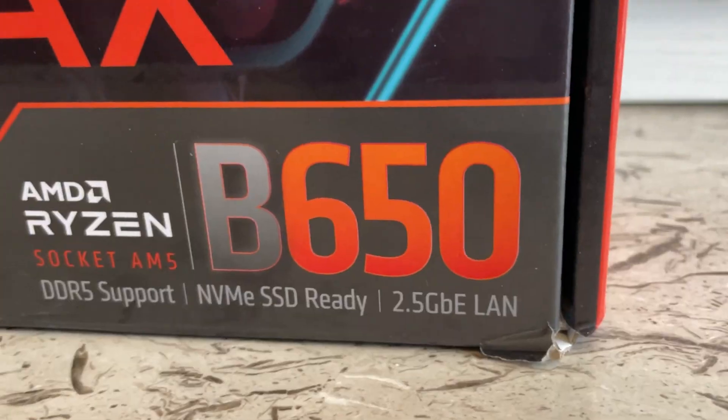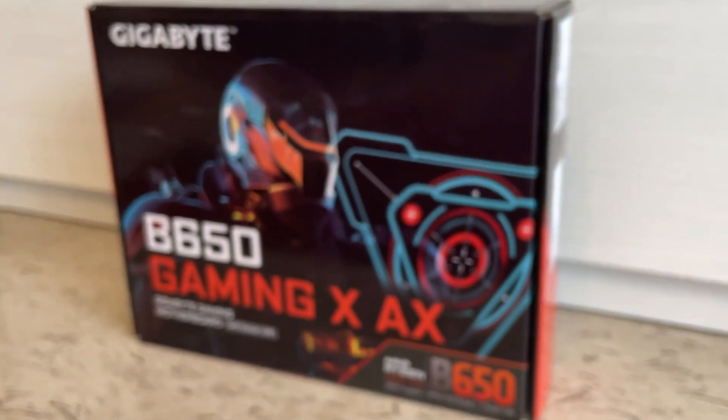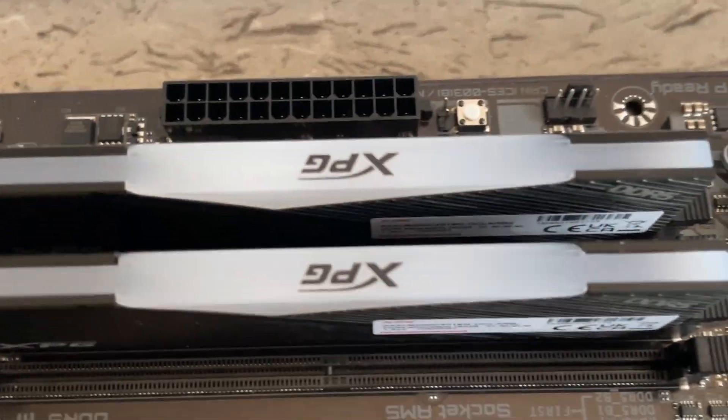The motherboard is just your standard B650 from Gigabyte — a relatively cheap board, but it still has Wi-Fi 6, DDR5 support, PCIe Gen 5 support, etc. Then we have the XPG DDR5 6000 MHz RGB RAM, which is again a very good RAM choice.